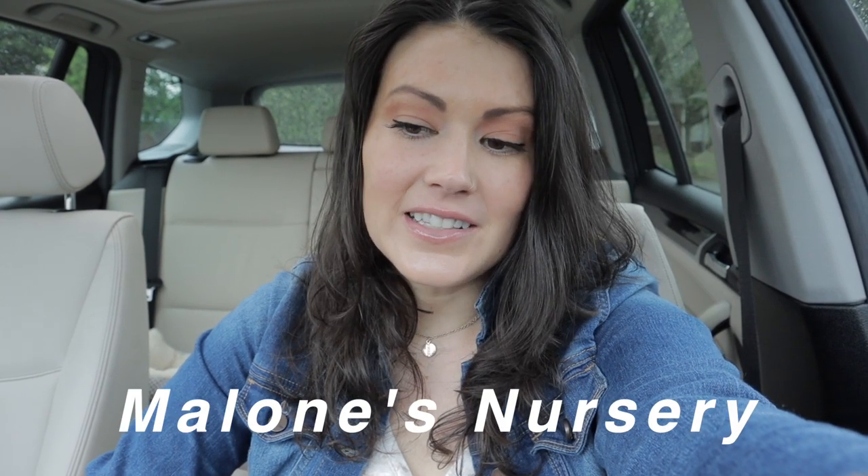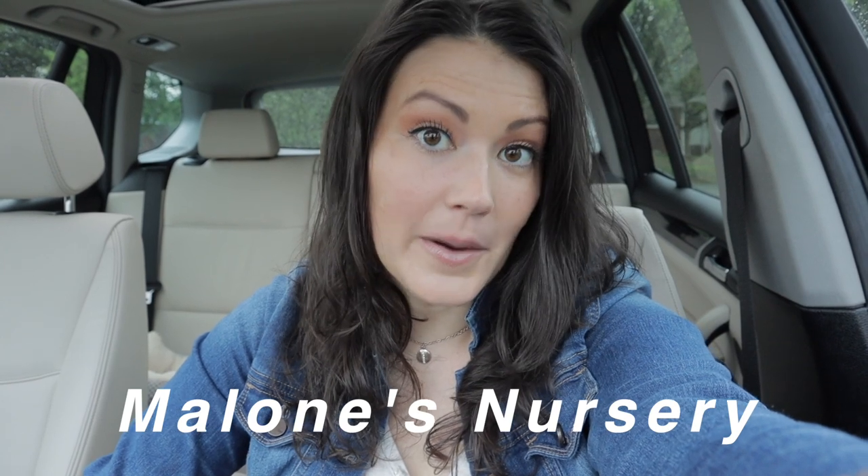Hey guys, good morning! It is very early here — it's Saturday morning and I'm here at Malone's Nursery in Charlotte. They allowed me to come by before they open so I could film a nursery tour and plant tour for you guys. They have some amazing plants in stock. This was a really safe way to do a tour, and they'll also be offering curbside pickup, which I thought was awesome — a safe way to support local business.